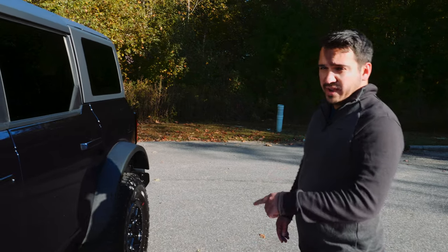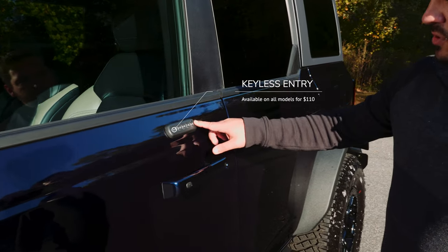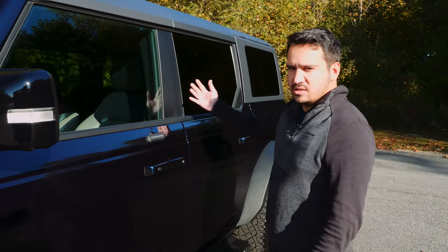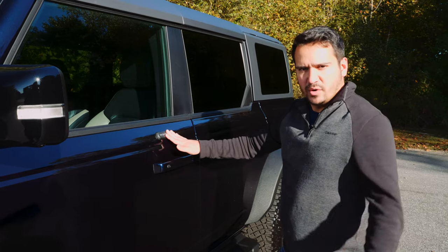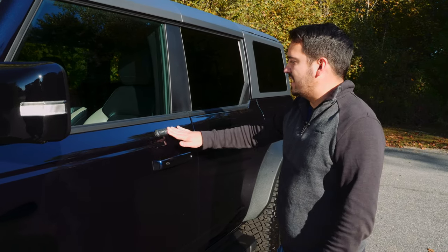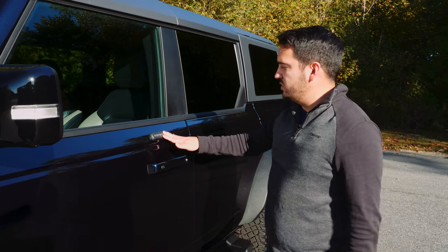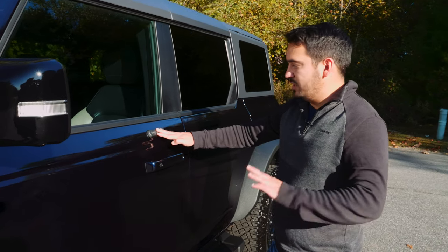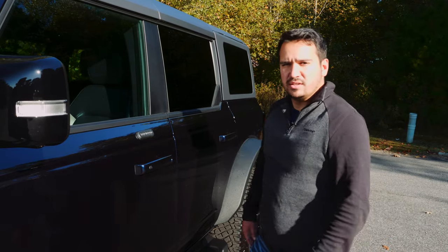Before we head into the interior, I want to touch on the keypad entry. Ford has been doing the touch pad for a while — normally they put it on the pillar, but obviously because they take the roof off, I get why it's placed here. It's very nice to have, especially for off-roading when you don't want to take your keys with you. I just wish being in 2021, almost 2022, there was a slightly more elegant way to do it — small nitpick. Let's check out the interior.